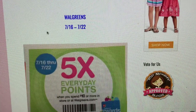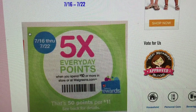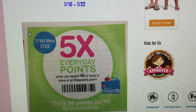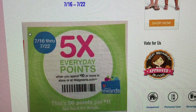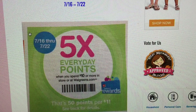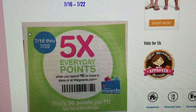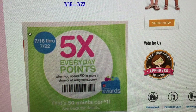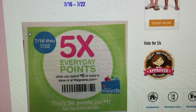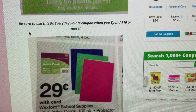The next store is Walgreens. Walgreens is going to have five times bonus points when you spend $10 or more, starting tomorrow through the 20th. If you're doing school supply shopping and spending $10 or more, definitely clip this in-ad coupon and give it to your cashier first with your transaction. Why not get five times everyday points too?